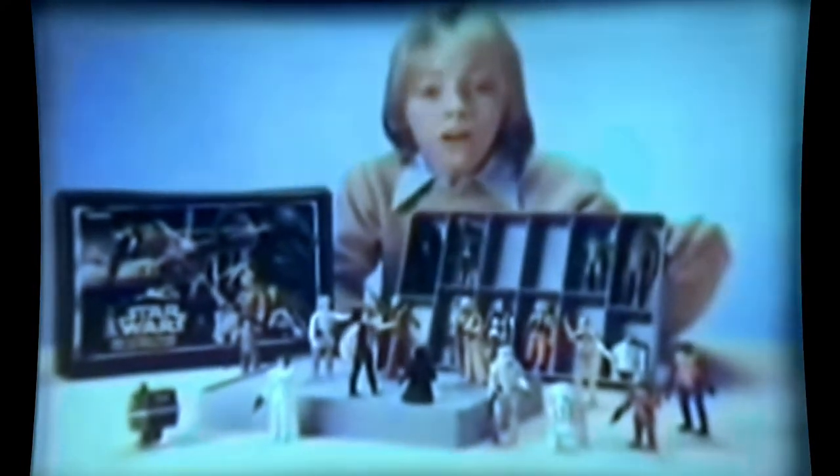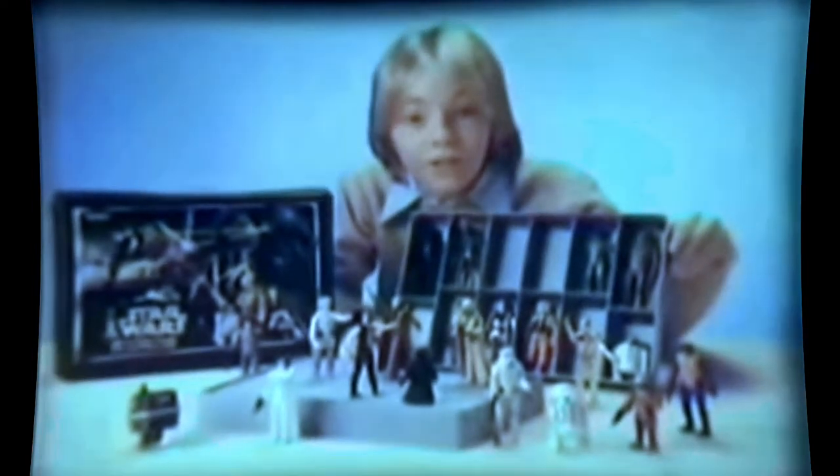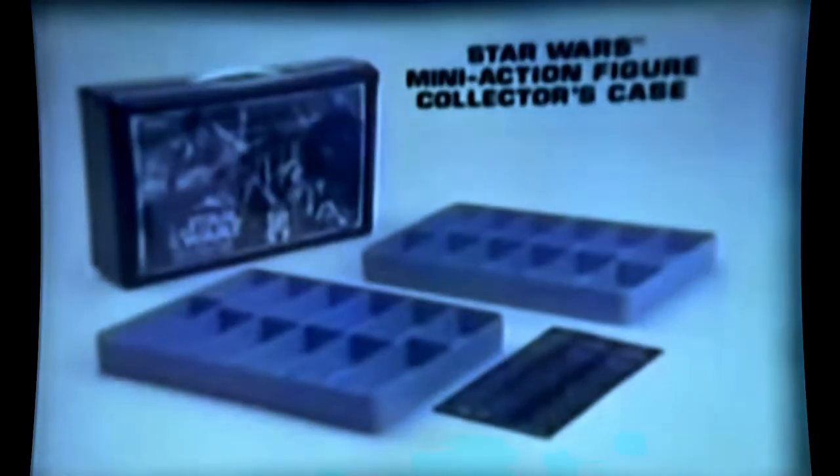From Kenner, it's the Star Wars mini action figure collector's case — action figures sold separately. The collector's case holds 24 Star Wars action figures, like Stormtrooper, R5-D4, and Snaggletooth. It comes with two plastic trays to keep them in, or you can turn the trays over and display all your figures in action poses. Pack up your Star Wars action figures and take them with you! From Kenner.